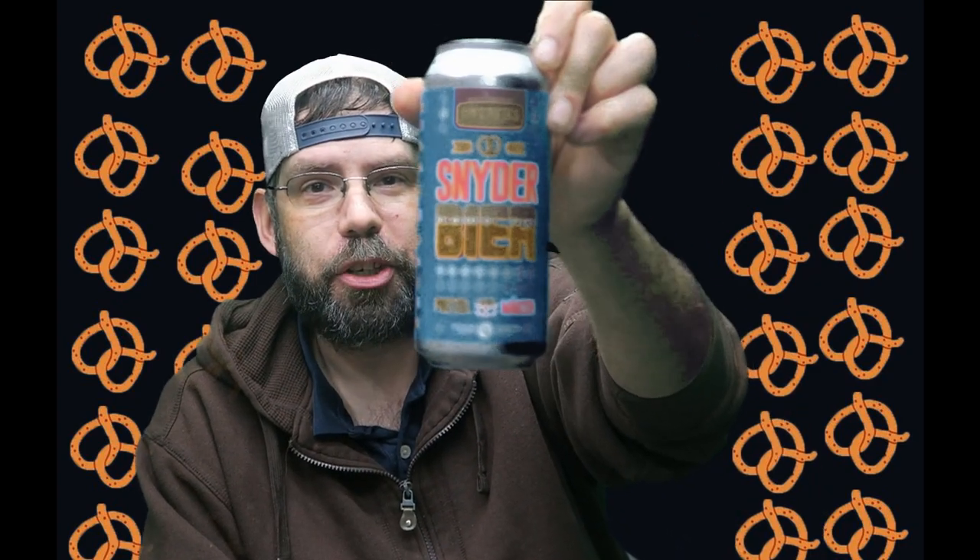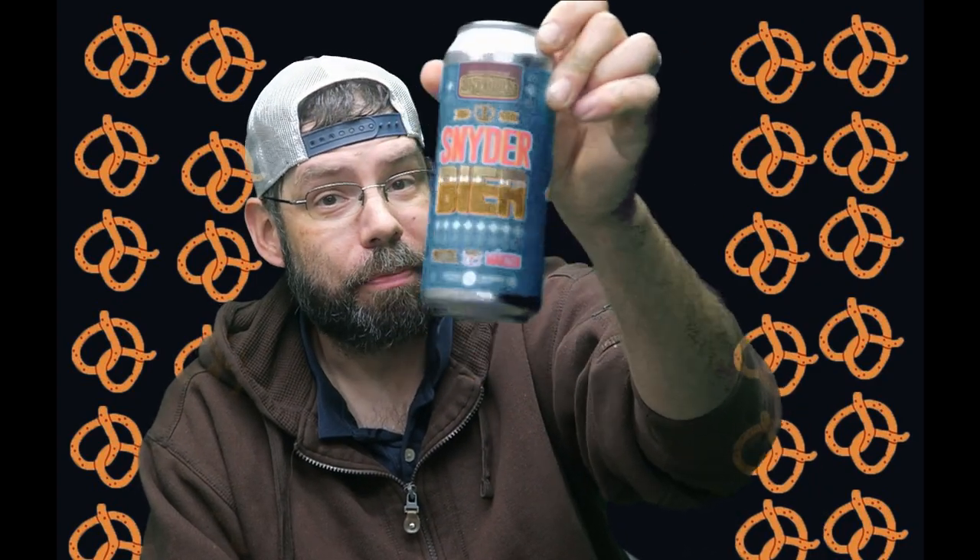Today's beer comes from Lawrence Brewing Company, and they are from Elmsford, New York. This is a very interesting beer. When I'm having a beer, I want pretzels or peanuts, and this one is Snyder's Beer by Snyder's. It's called Pretzel Marzen — this is an Oktoberfest-style beer. It's a malt beverage with original flavors, batch brewed with Snyder's of Hanover Mini Pretzels.